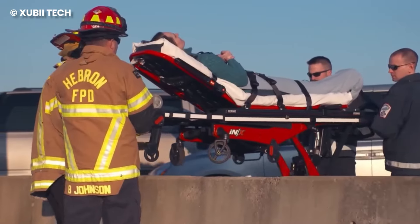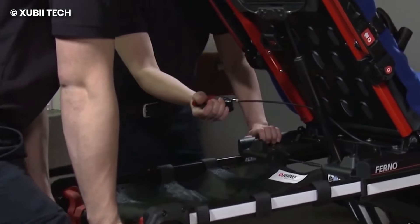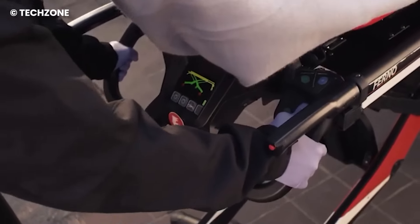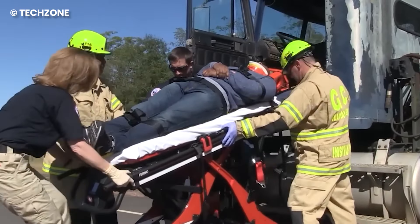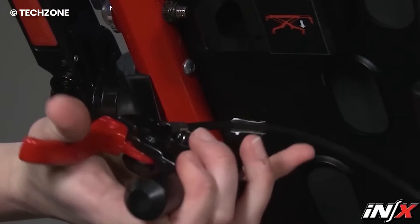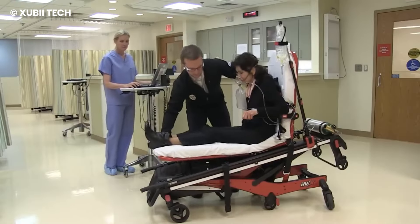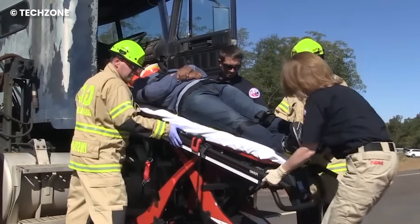The device is equipped with automatic high speed, so it can extend and retract to reduce loading and unloading time. There's a feature that allows medics to transport patients even when the ambulance cot is in a chair position. With 360-degree locking swivel wheels, you can maneuver tight spaces without having to find another route. The device features an LCD display that shows its operations and battery level, so you know if it's ready for use.